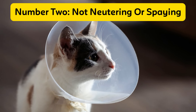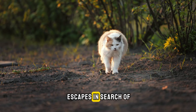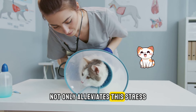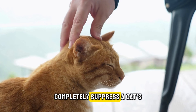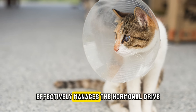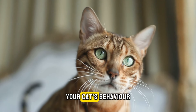Number two: not neutering or spaying. Indoor cats can be overwhelmed by hormonal urges, leading them to attempt escapes in search of a mate. Neutering or spaying your cat not only alleviates this stress but also reduces their desire to venture outside. While it's impossible to completely suppress a cat's natural instincts, neutering or spaying effectively manages the hormonal drive, offering significant benefits in managing your cat's behavior.